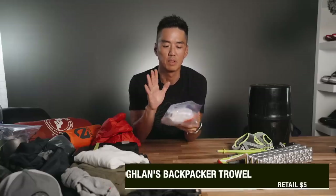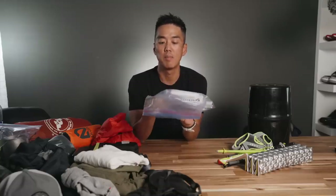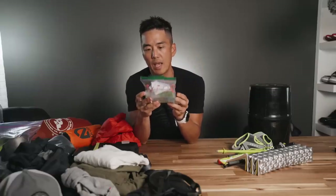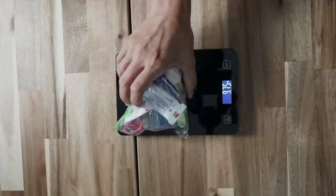For the bathroom: the trowel, the waste bag, a small bottle of hand sanitizer, and of course TP. This is my bathroom kit. And for personal hygiene, it has toothpaste, toothbrush, contact lens solution — you name it.